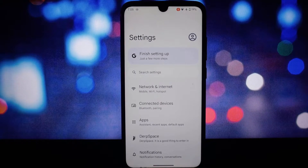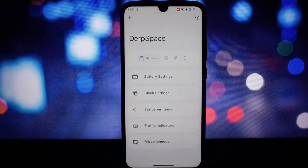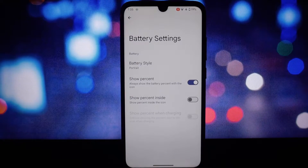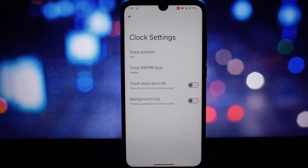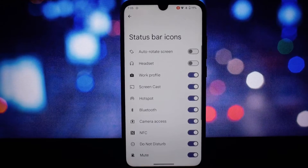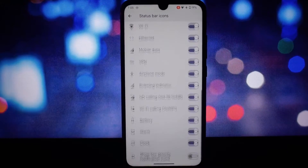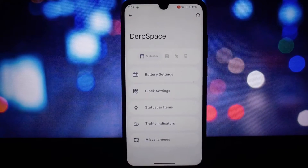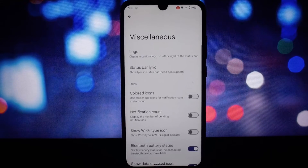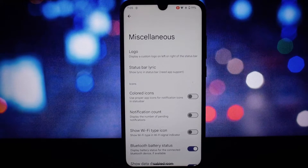First impressions: the ROM is snappy, the animations are fluid, and there's a noticeable improvement in responsiveness compared to the stock firmware. DerpFest 14 brings a fresh look with its minimalist AOSP-based interface. This ROM is smoother compared to the previous unofficial version.